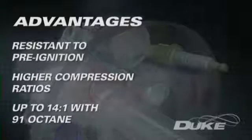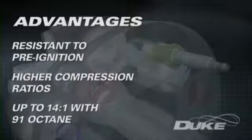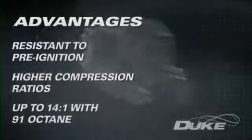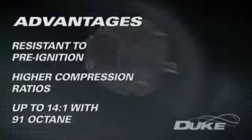Duke engines have run compression ratios as high as 14 to 1 on 91-octane fuel without detonation, delivering a large improvement in efficiency that leads to lower fuel consumption and hence lower overall greenhouse emissions.